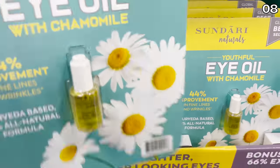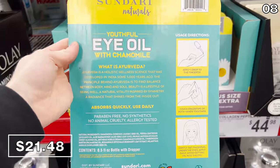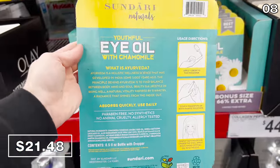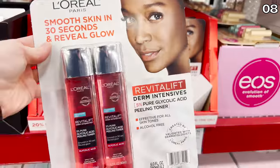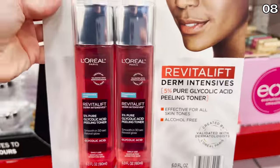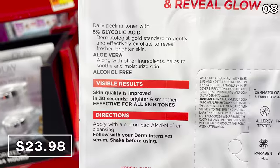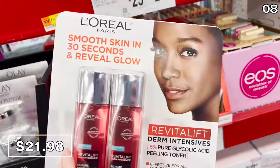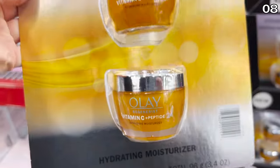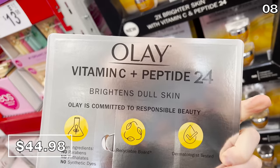On to beauty products, which has completely surprised me as one of your favorite shopping categories for my Sam's Club hauls. This Youthful Eye Oil, apparently a global bestseller, is now at Sam's for $21.48 — advertised to give you a 44% improvement on fine lines and wrinkles. Perhaps better suited for your whole face is a two-pack of L'Oreal Revitalift at $23.98, which drops to $21.98 with scan-and-go on the app. And the Vitamin C and Peptide Cream in a two-pack for $44.98 is another trending beauty product this February.